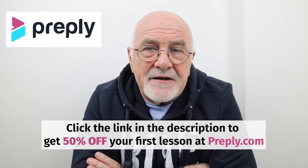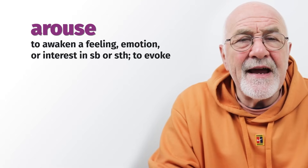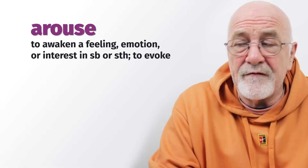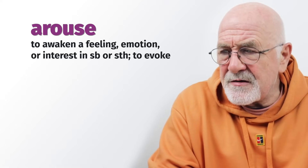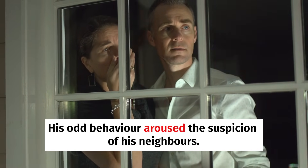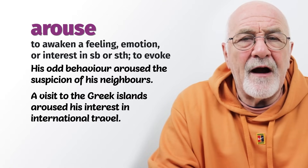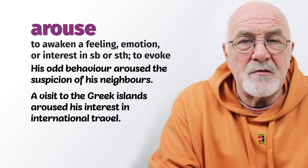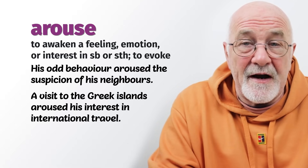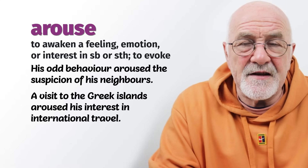Arouse — when we arouse, it means to evoke or to awaken passion or interest in somebody. Something makes you feel more passionate or interested in something. His odd behaviour aroused the suspicions of his neighbours. A visit to the Greek islands aroused his interest in international travel. So arouse means to evoke or awaken a passion or interest — his neighbour's curiosity was aroused when he was digging holes in the garden, or the Greek islands aroused his interest because he enjoyed the warm waters and beautiful food.